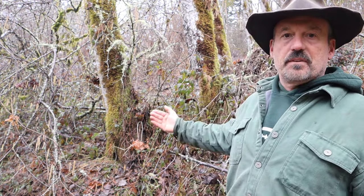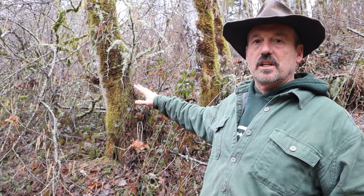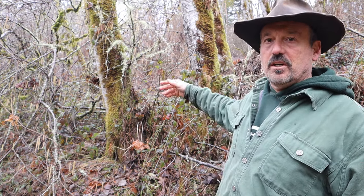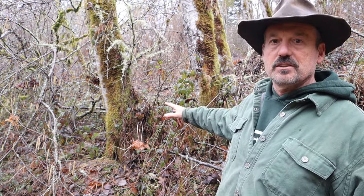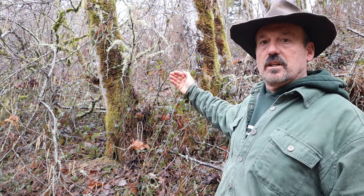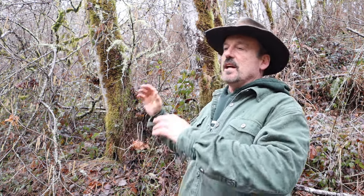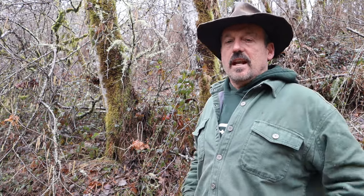Number one: when working on a hillside, the tendency is to be in a hurry. It's hard to get good positioning, but you need to make sure you have good footing. Today is a really wet day with a lot of sloppy mud, so make sure there's decent traction. Number two: you can see the briars, brush, and blackberry vines all around here. You need to clear a good escape route so that when the tree starts to fall, you can take several steps in either direction and get out of the way.